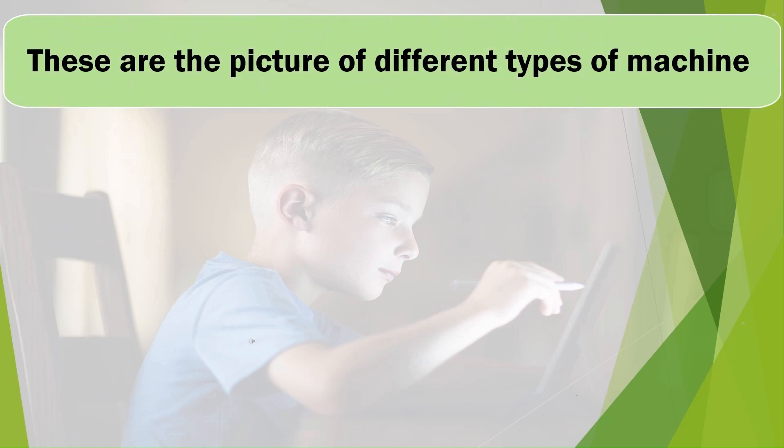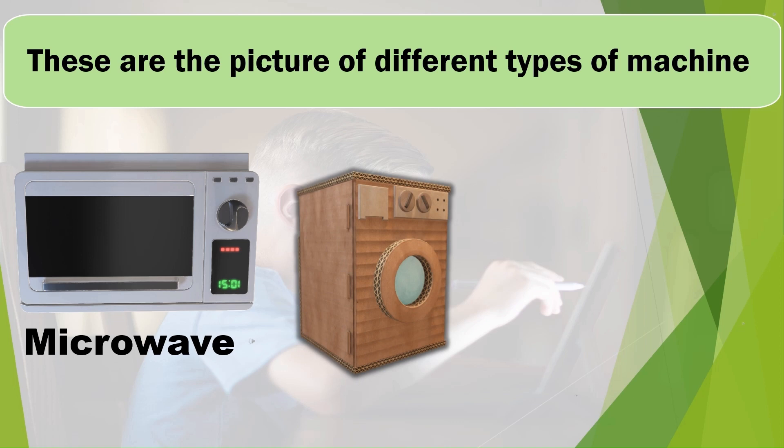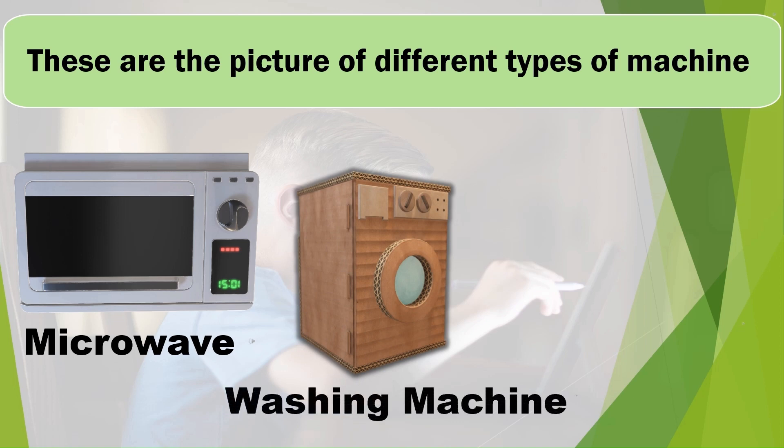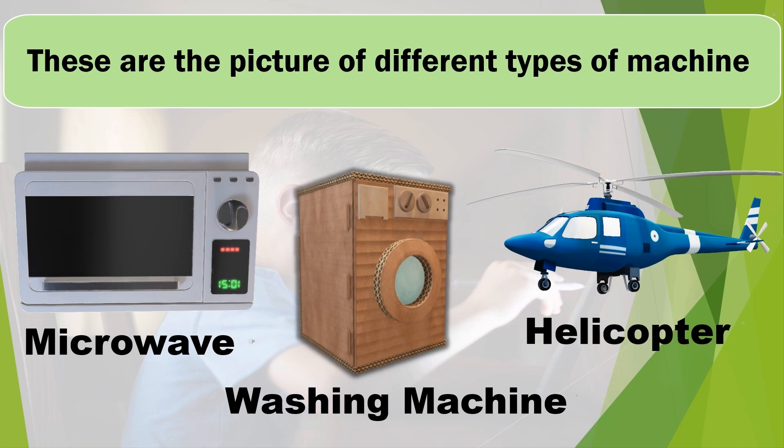These are pictures of different types of machines: Microwave, Washing Machine, Helicopter.